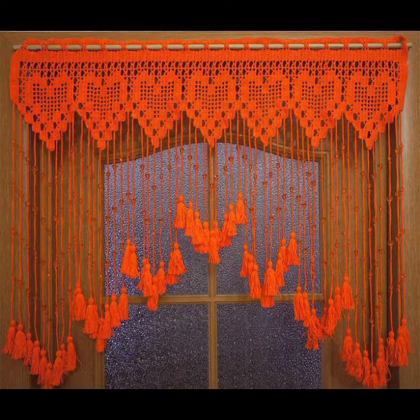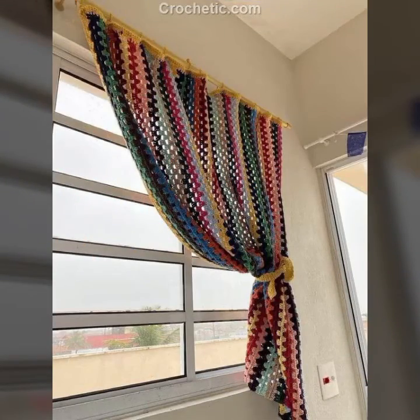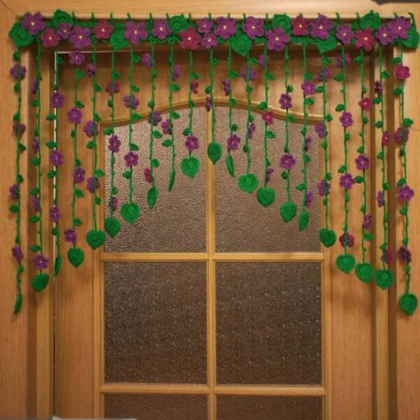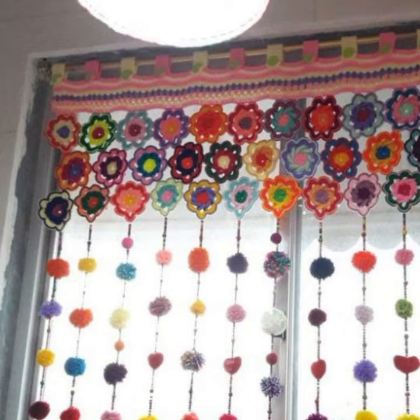If you want to buy these very beautiful crochet cotton designs, I will tell you some website names: AliExpress, Ebiva.com, Etsy.com, Amazon. Each design is different from one another — don't skip, please watch my video till the end for more designs and more ideas.